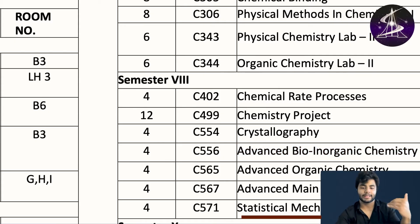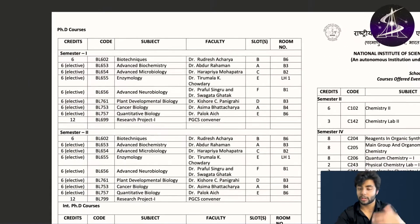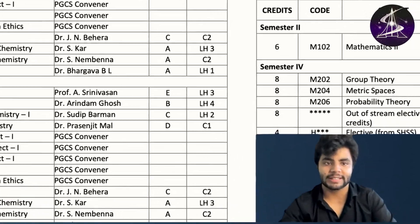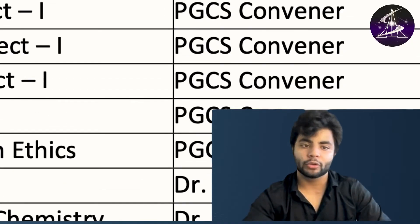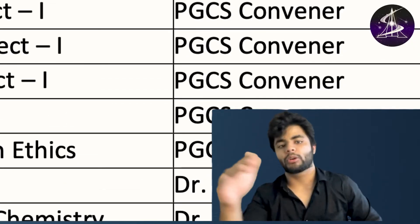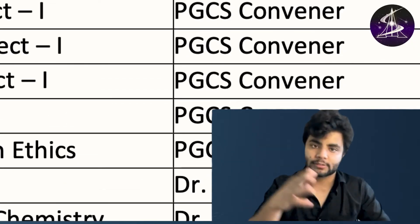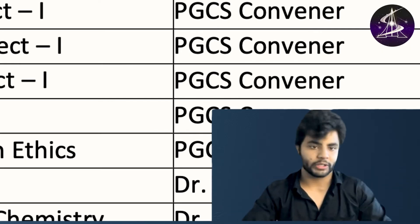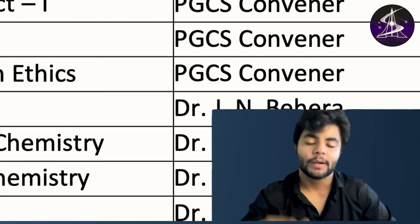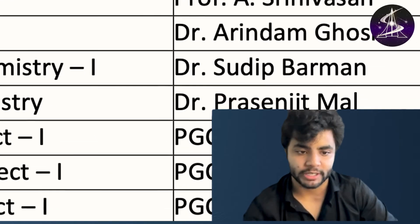Statistical mechanics, main group chemistry — all advanced topics are there. It's not always mandatory to take all courses; in initial years it is, but as you progress you can choose various courses you want to study, what kind of project you want to do, your guide, and the field in which you want to do your project.